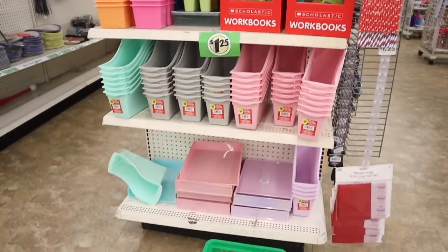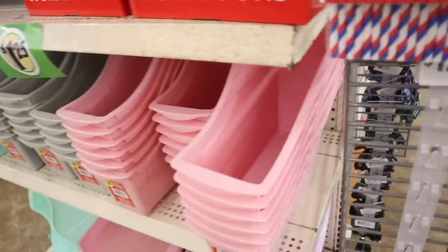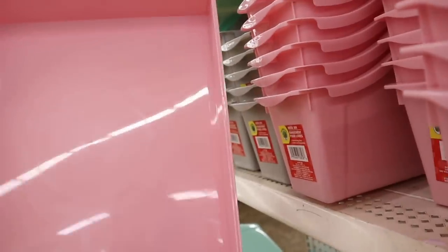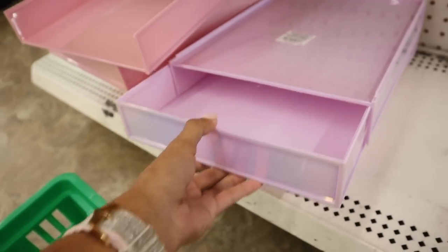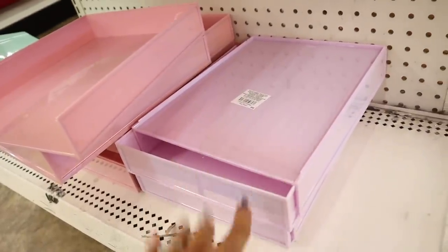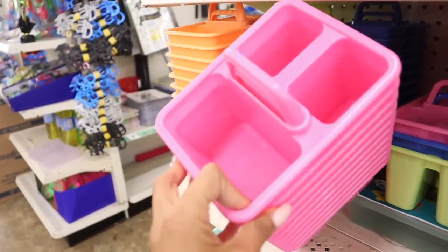Look at this section full of book bins — how cute! I saw similar colors at Target for like three to five dollars but here only a dollar and 25 cents. They have pink, gray, and mint green. Down here I believe these are book organizers too — they have this matching pink color, also in purple with a little drawer so you can stack these. It's specifically a letter tray. Mix and match — how cute would that be? All of these are a dollar and 25 cents.